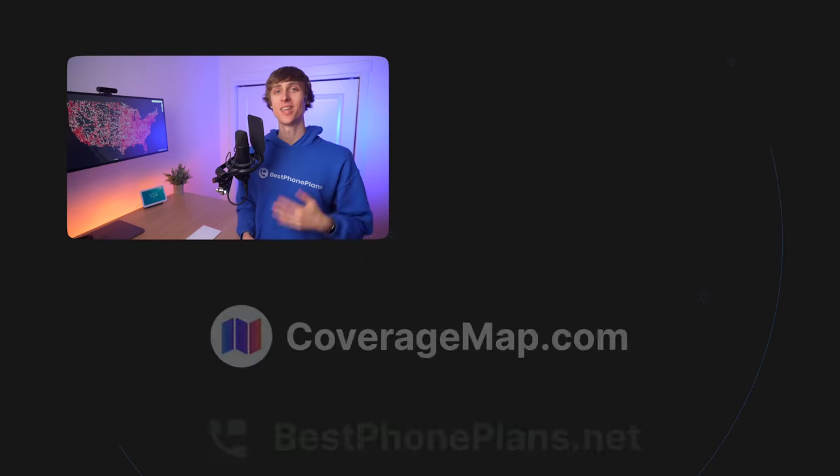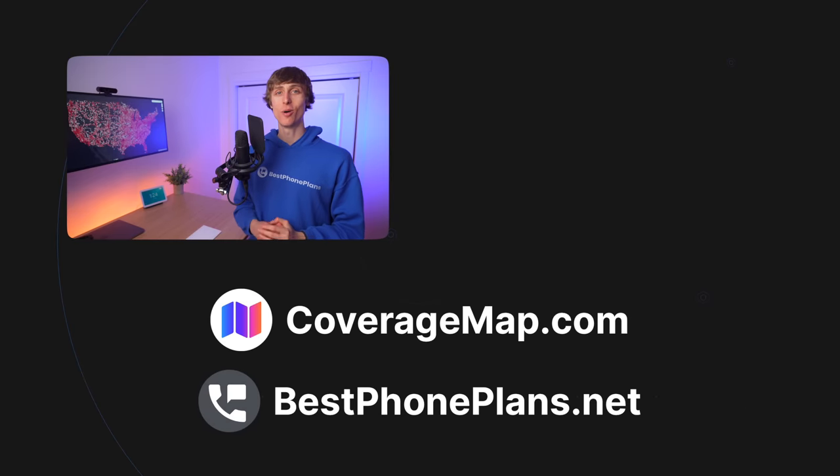What plan do you have now and what cell phone plan will you sign up for? Let me know with a comment below, and let's make the comment section as helpful as possible. Consider taking one minute to leave a three-sentence comment about what plan you are on, what the price is, and what you like or don't like about it. I'm Stetson, and my mission is to help 1 million people save $10 per month or more on their cell phone bill. Thank you for watching, and I'll see you in the next one.